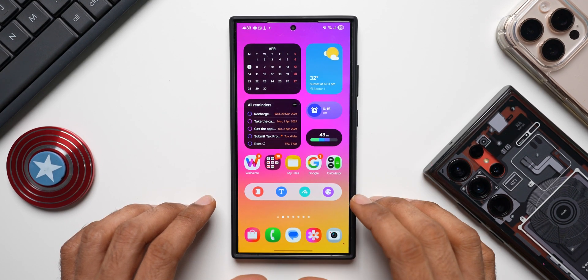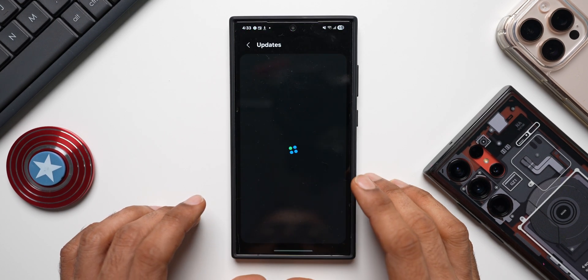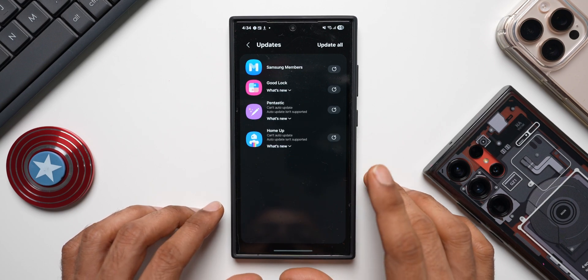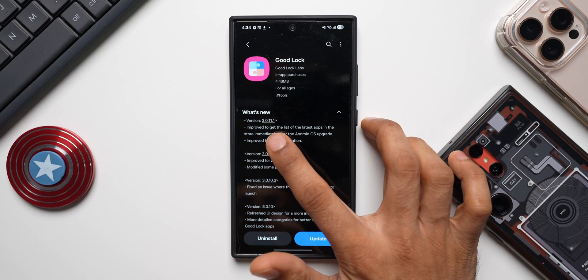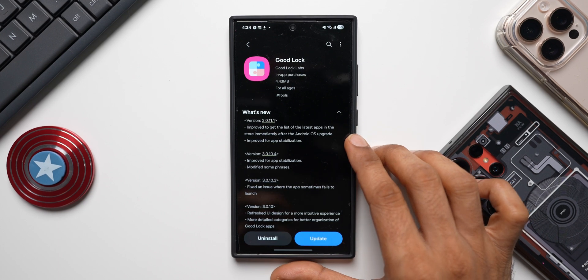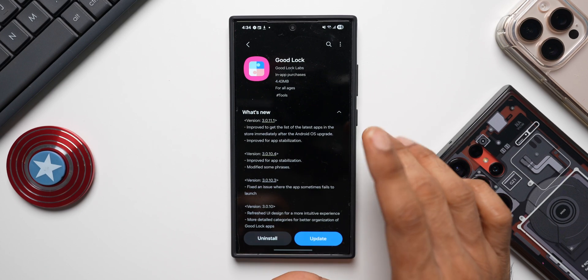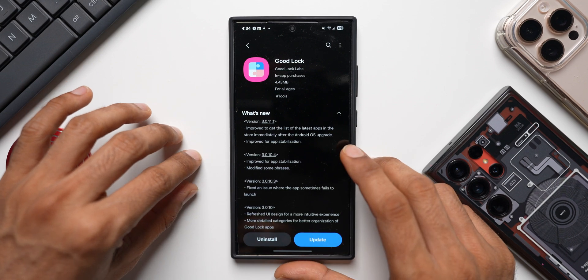As soon as I get it I will keep you guys posted, but before that we've got a couple of important updates on the Galaxy Store. Let's go to the Update Apps section on the Galaxy Store - there are a few applications which have got brand new updates. The first important update is for the Good Lock application, latest version 3.0.1.1. It says 'improved to get the list of the latest apps in the store immediately after the Android OS upgrade.' It's not really clear what this means - we are going to get the list of the latest apps in the store immediately after the Android OS upgrade.